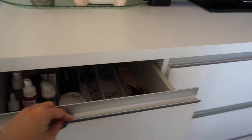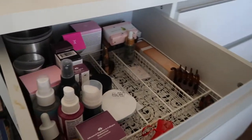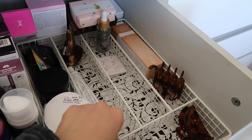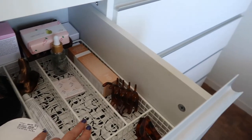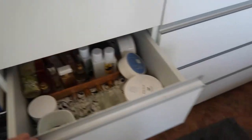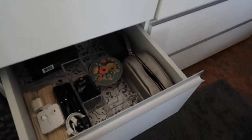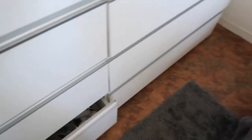Going back to the storage on top: I store my skincare there — very minimal. I use a utensil holder to store my stuff. My fragrance, lotions, and scrubs are there too, along with some gadgets I don't use at the moment, and finally, nail polishes.